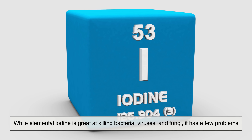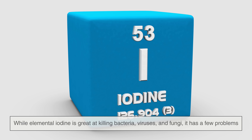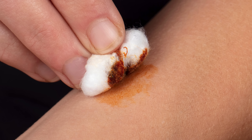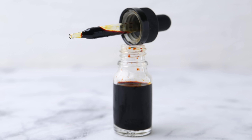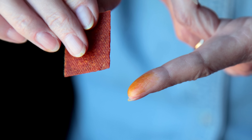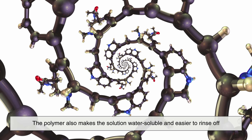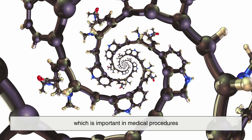So why not just use iodine alone? Well, while elemental iodine is great at killing bacteria, viruses, and fungi, it has a few problems: it evaporates easily, it can sting, and it can stain the skin. By attaching iodine to povidone, scientists gave it a slow-release system. Povidone holds the iodine molecules and gradually lets them go as needed, making the antiseptic effective over a longer period and much more comfortable for the patient. The polymer also makes the solution water-soluble and easier to rinse off, which is important in medical procedures.